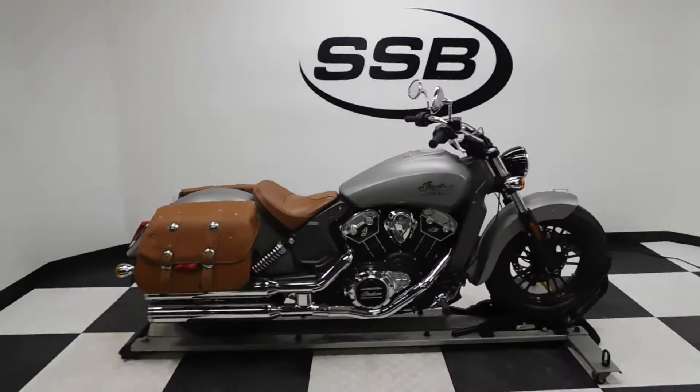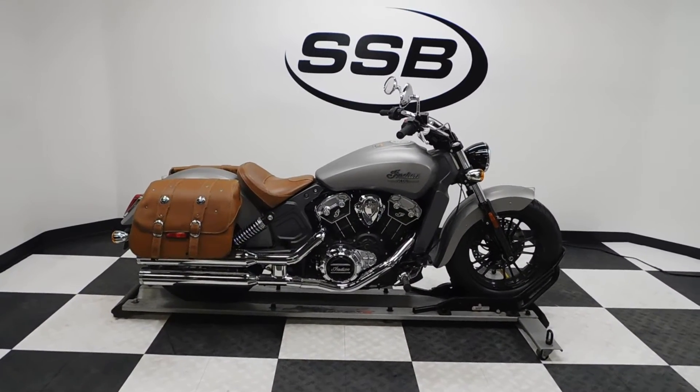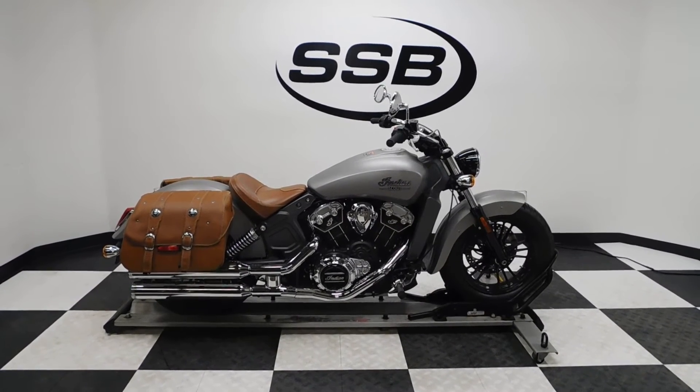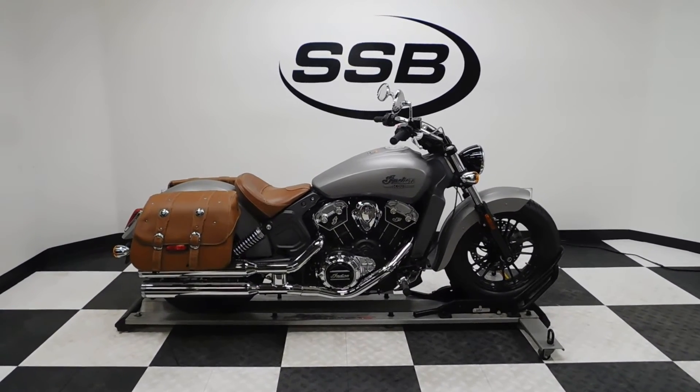This 2015 Scout will be going through our pre-sale inspection. It will also come with our 30 to 8,000 mile limited warranty. And as long as you own this bike from us, you will get a discount on parts, labor, and accessories. Thank you for shopping SimplyStreetBikes.com!